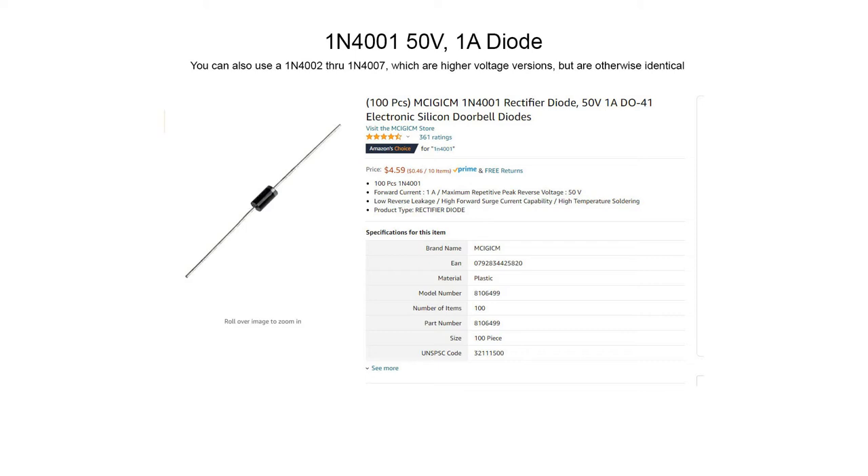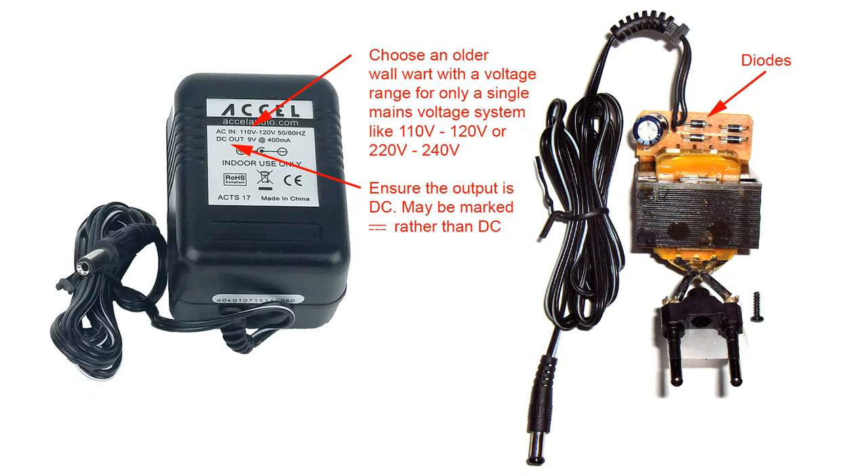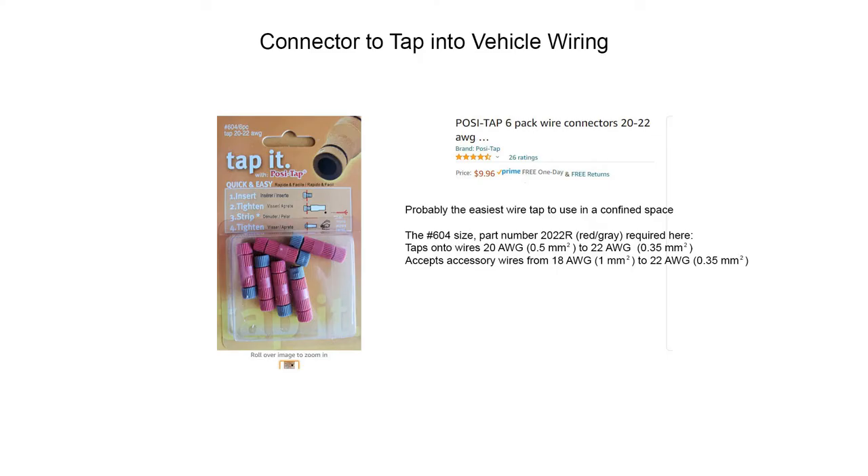If you're a hoarder, you may have some of these diodes in an old wall wart — those transformer adapters for different appliances. You can't use the really modern ones that use switch-mode power supplies, but the old ones that had just a transformer, rectifier diodes, and maybe a capacitor are ideal. If you open them up and see some diodes like those shown, you can just cut or unsolder them and get your diodes for absolutely free. You're also going to need something to tap into the vehicle wiring.